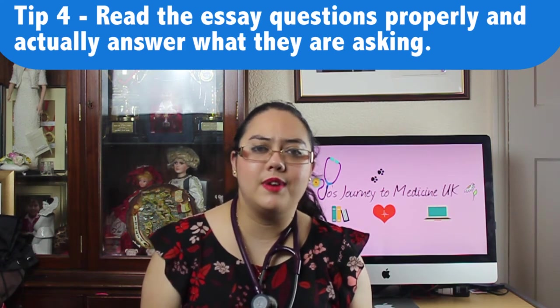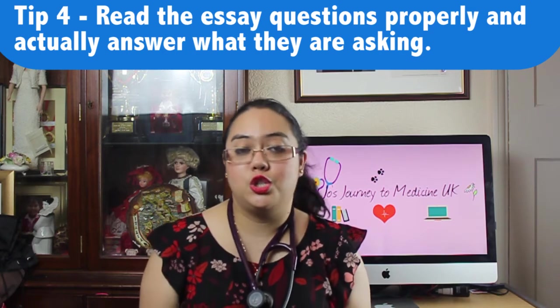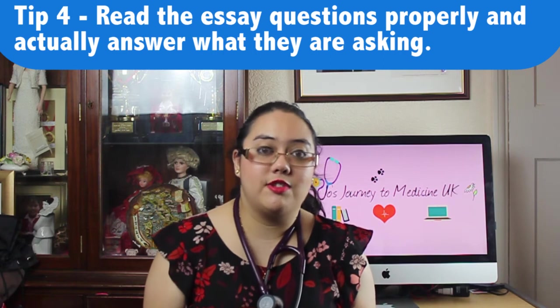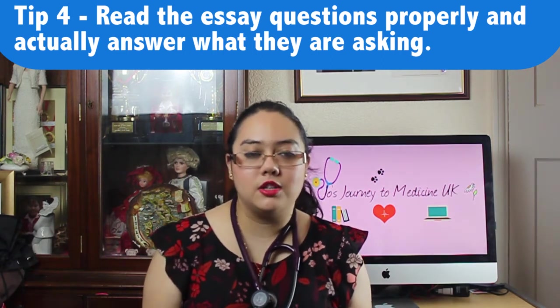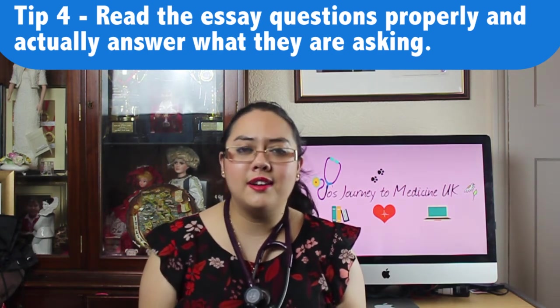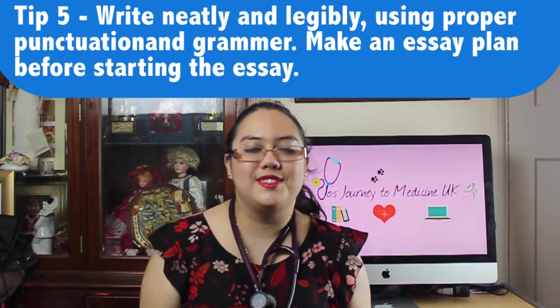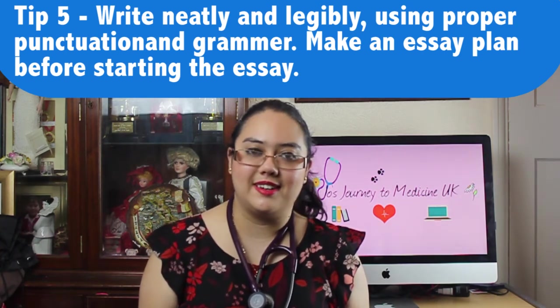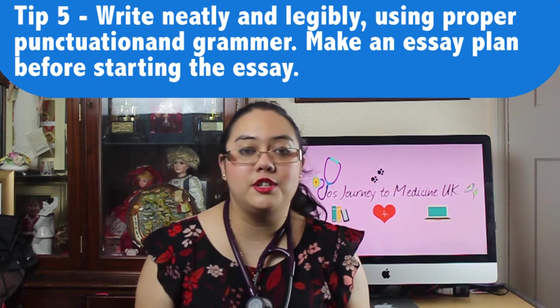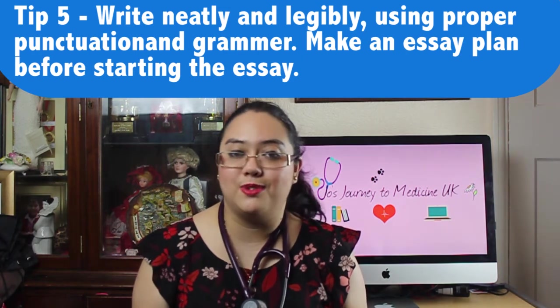My fourth and fifth tips are related mostly to the writing task, section three. I would highly recommend that you really read the question and understand exactly what they are asking. Don't try to twist the question to answer it the way you want — really answer what they are asking of you. If you don't answer the question they are asking, you are unlikely to get the mark you deserve. My final tip is to write neatly and legibly using correct punctuation and grammar, and I would recommend writing a plan before you start your essay so you know which order to write it in.